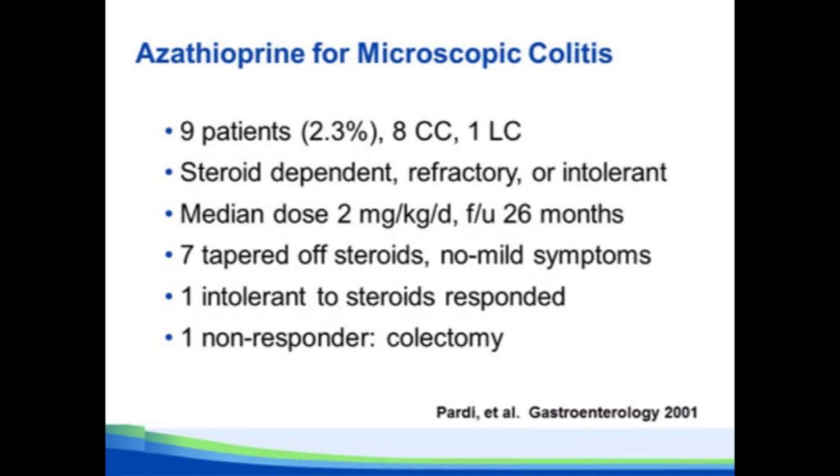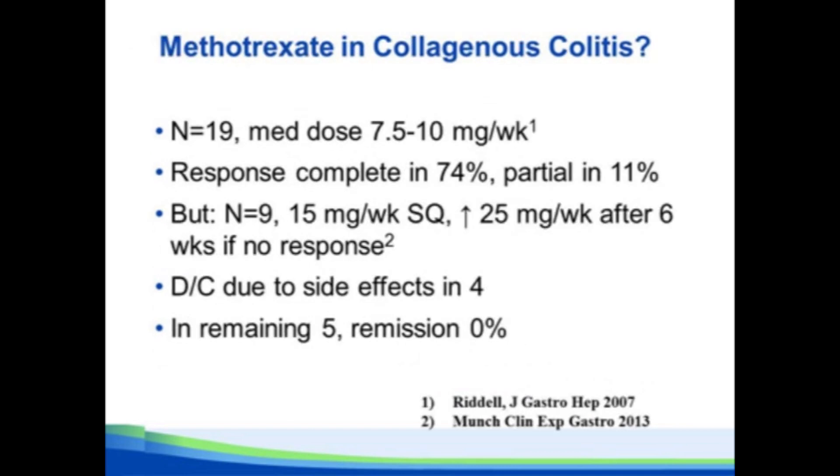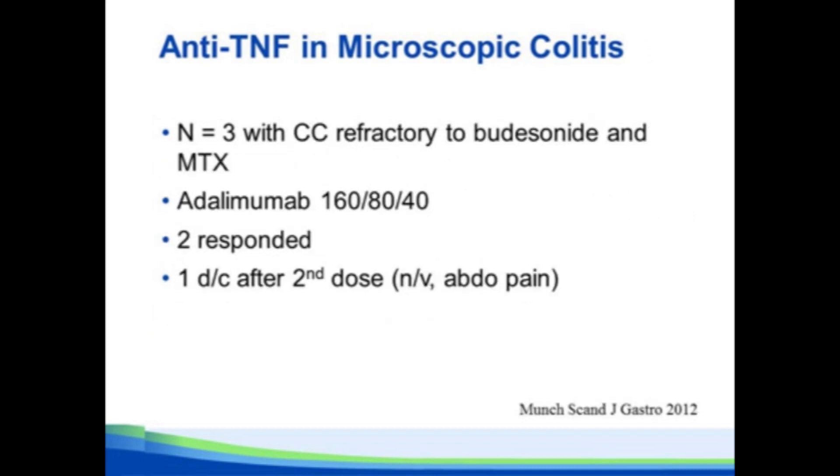For alternate treatments: a small study suggested azathioprine was effective, and a slightly larger European study showed a high rate of intolerance, but those who tolerated it had a pretty good response rate. Methotrexate has two small studies — one suggesting it might be effective, the other saying not really. For anti-TNF, four patients were treated with infliximab with good response, and three patients with adalimumab, two out of three responding. That's essentially the extent of the world's literature on azathioprine, methotrexate, and anti-TNF for microscopic colitis.